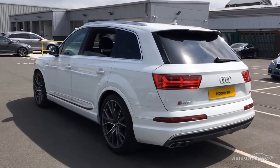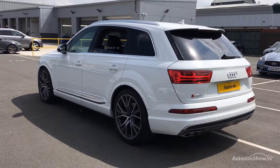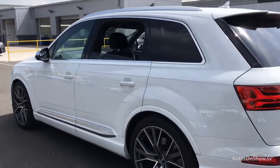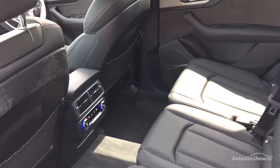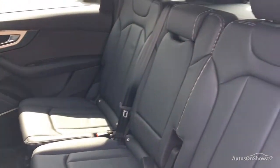Any dents, bumps or scuffs are removed by technicians using state-of-the-art technology. This is all before a 12-month warranty, including Audi roadside assistance, is provided.